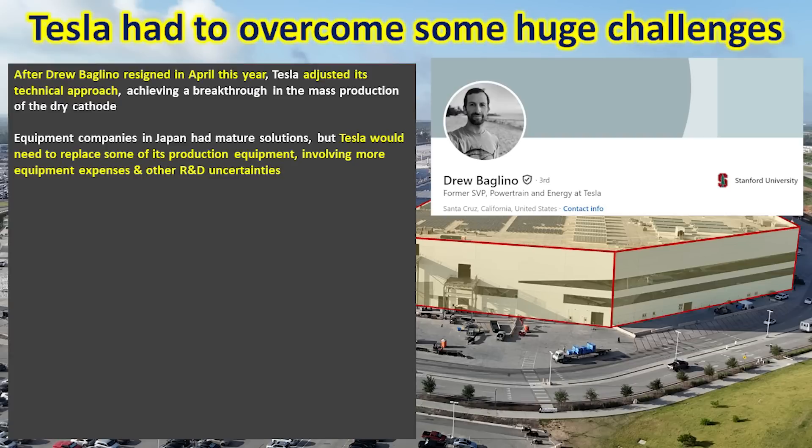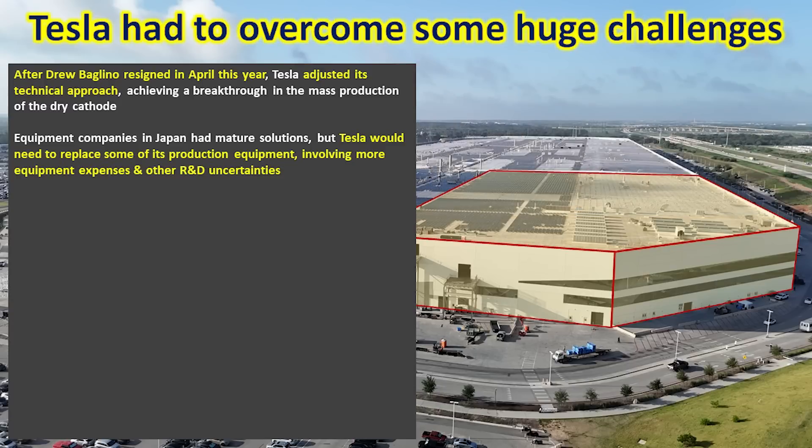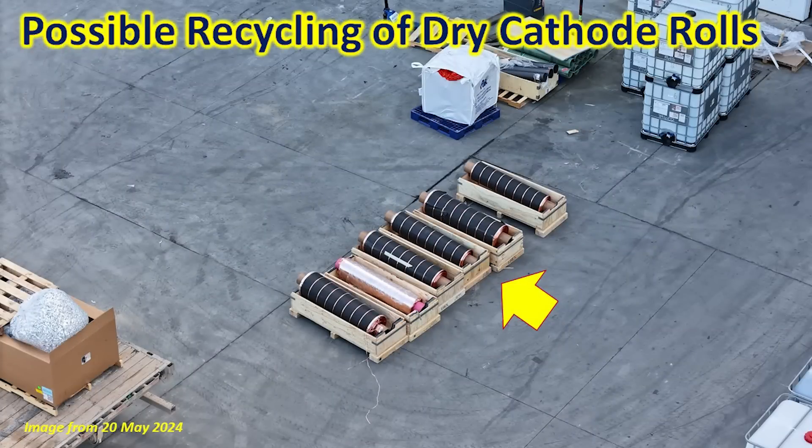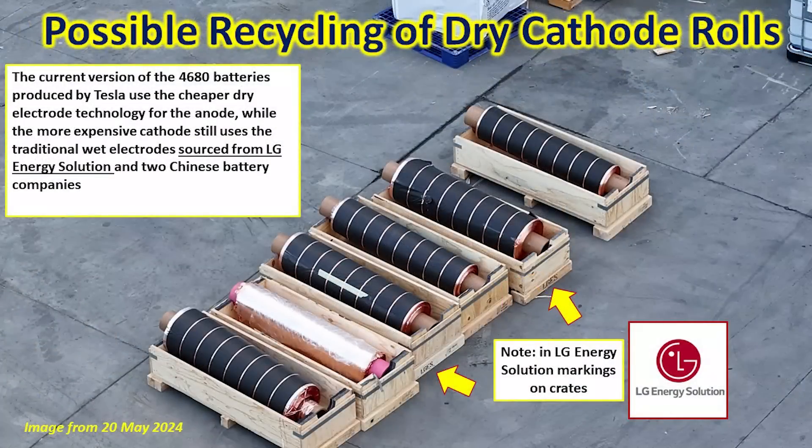These problems came to a head in April, and Drew Baglino — SVP of Powertrain and Energy at Tesla — ended up resigning. This caused Tesla to approach the technical difficulties in a new manner, replacing some production equipment with more expensive equipment and generating additional R&D uncertainties as they adapted to the new setup. Shortly after, I started noticing a lot of recycled 4680 cans on the west side of the 4680 production cell portion of the factory, along with what looked like old rolls of dry cathode material being recycled. Looking closely at the crates, you can see LG Energy Solution markings — because during this time Tesla was purchasing more expensive cathode material from LG Energy Solutions and a couple of other companies to get through this period of technical challenge.